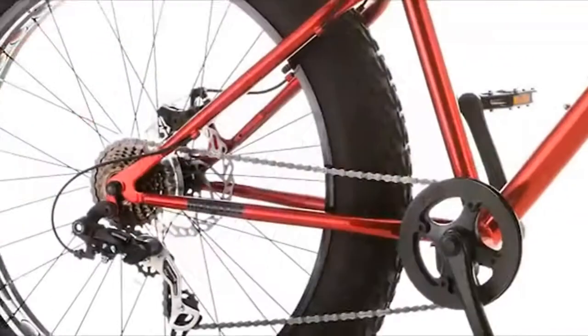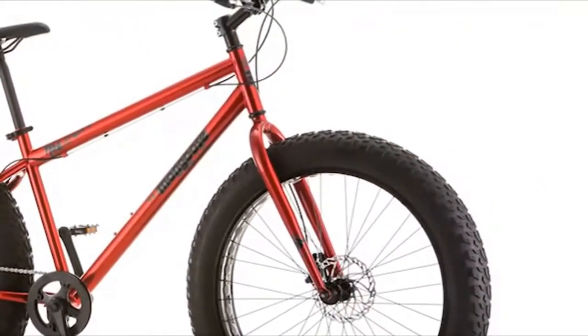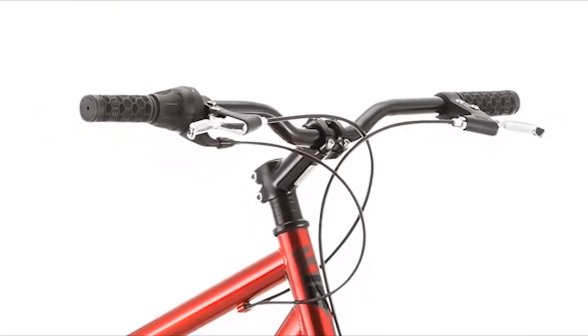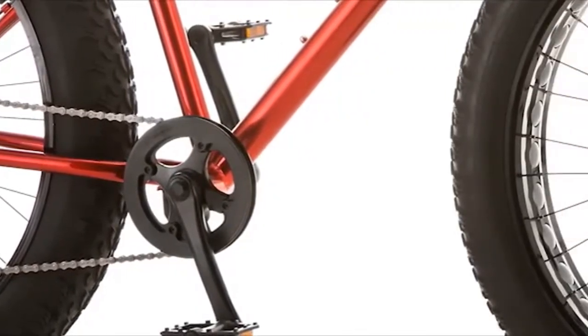It's not a cheap e-bike and the generous battery means it's quite heavy. During our tests, we found it a little bit of a challenge to drag around when not in the saddle, but a joy to ride and supremely practical in just about all riding conditions. Highly recommended.